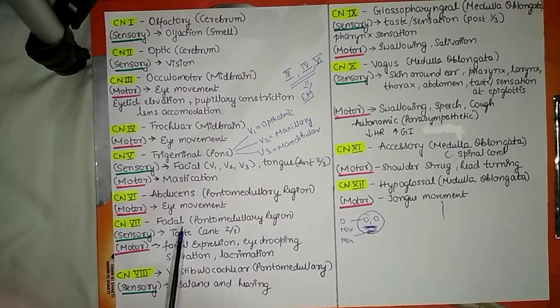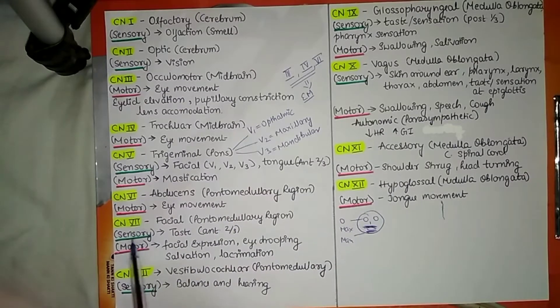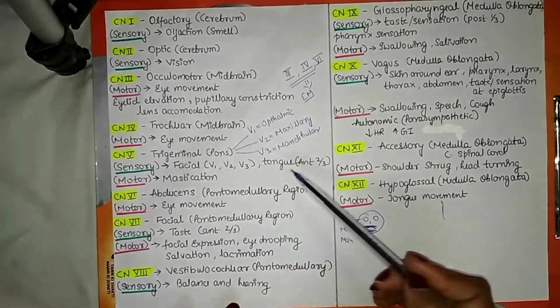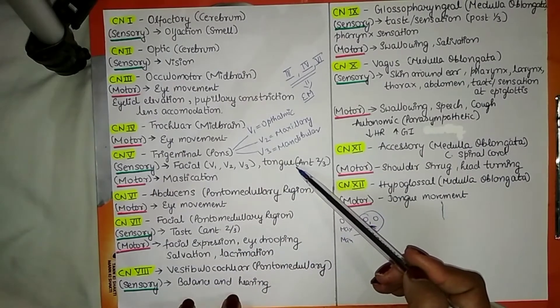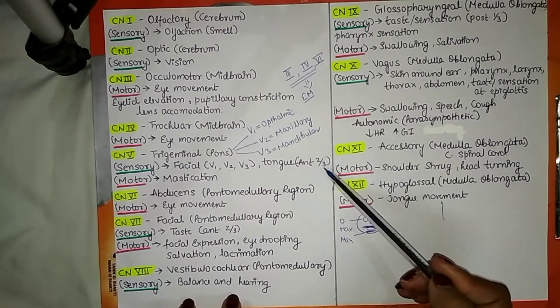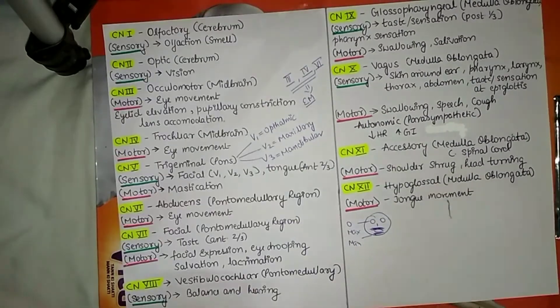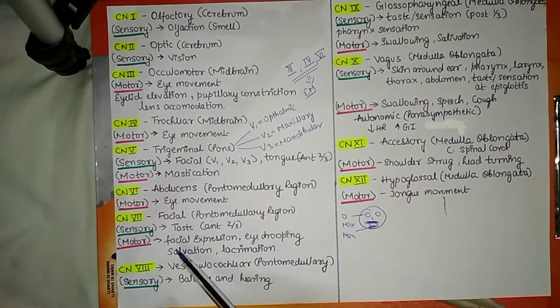Cranial nerve number 7 is the facial nerve, originating from the pontomedullary region. It has both sensory and motor functions. Its sensory function is taste in the anterior two-thirds of the tongue — note the difference from trigeminal, which handles sensation there, not taste. Its motor functions include facial expression, eye drooping, salivation, and lacrimation (tear formation).